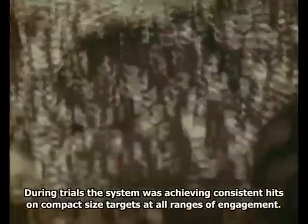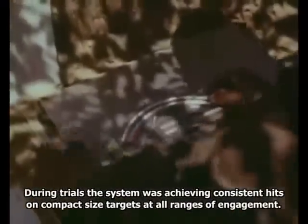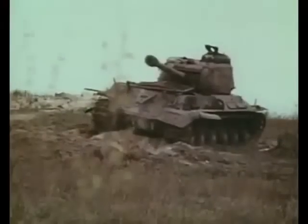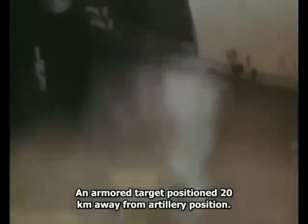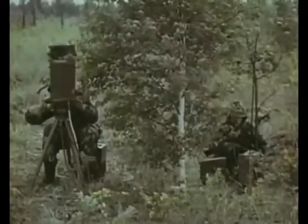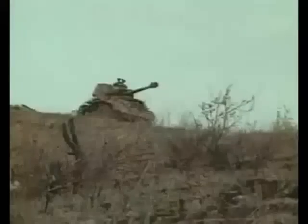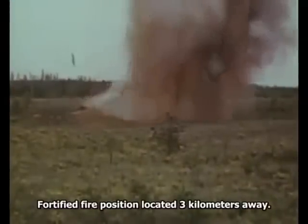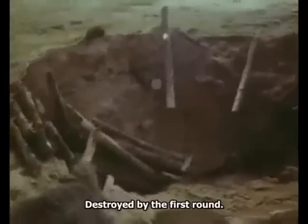При проведении испытаний комплекс обеспечивал уверенное поражение малоразмерных целей на всех дальностях. Бронированная цель на дальности 20 километров от огневой позиции поражена с первого выстрела.